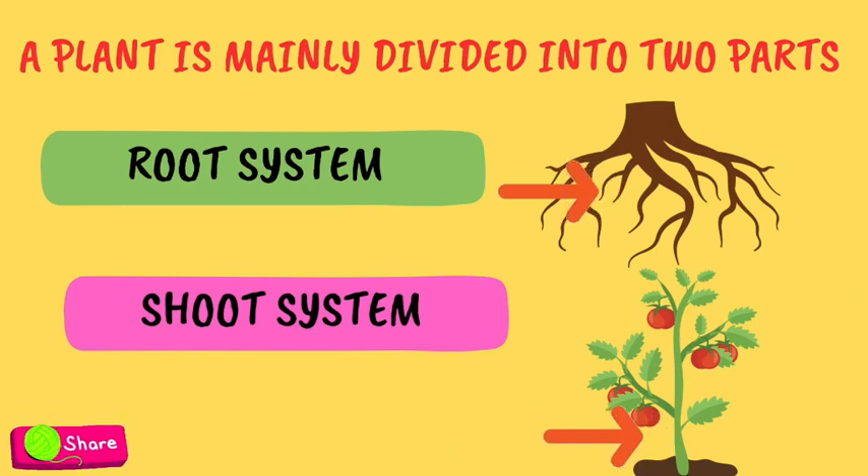The root system lies beneath the ground and we usually cannot see the roots. The shoot system, however, lies above the ground and we can see the plant shoot.